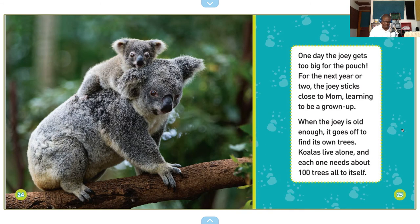One day, the joey gets too big for the pouch. For the next year or two, the joey sticks close to mom, learning to be a grown-up. When the joey is old enough, it goes off to find its own trees. Koalas live alone, and each one needs about 100 trees all to itself. A lonely life for a koala.